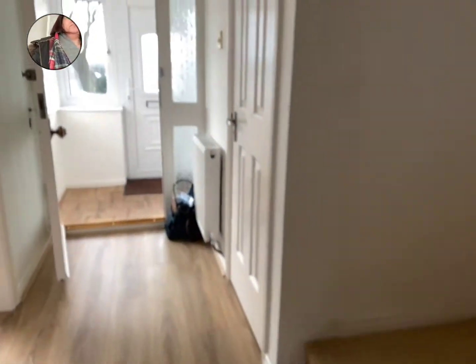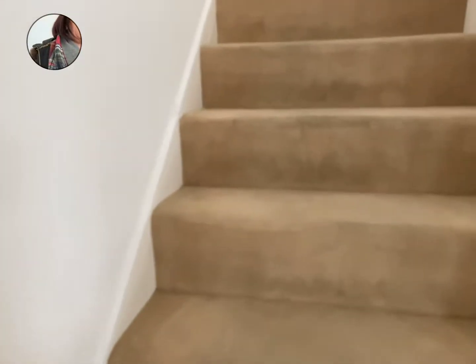There's an under-stairs cupboard — great for hoovers etc. And then up the stairs.